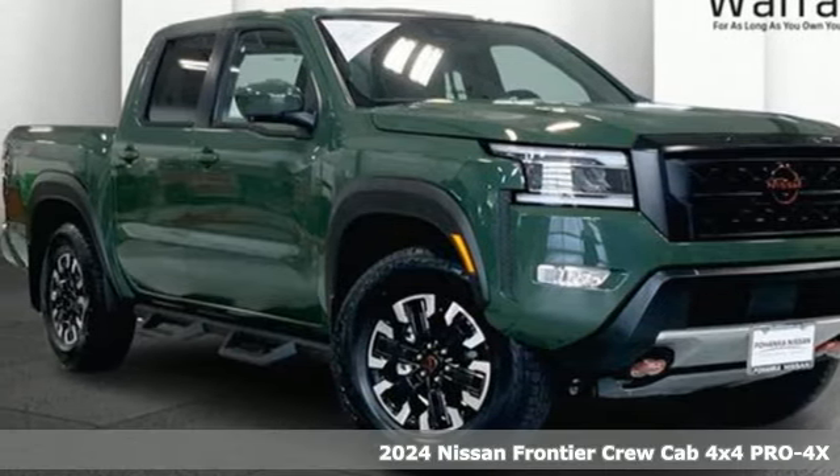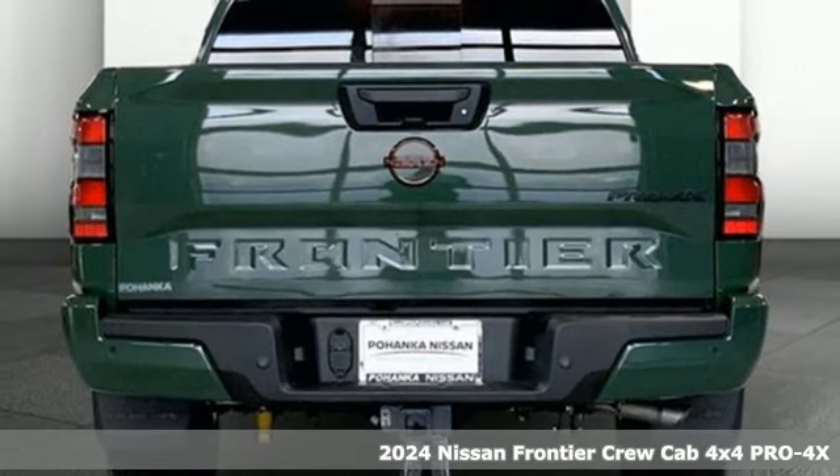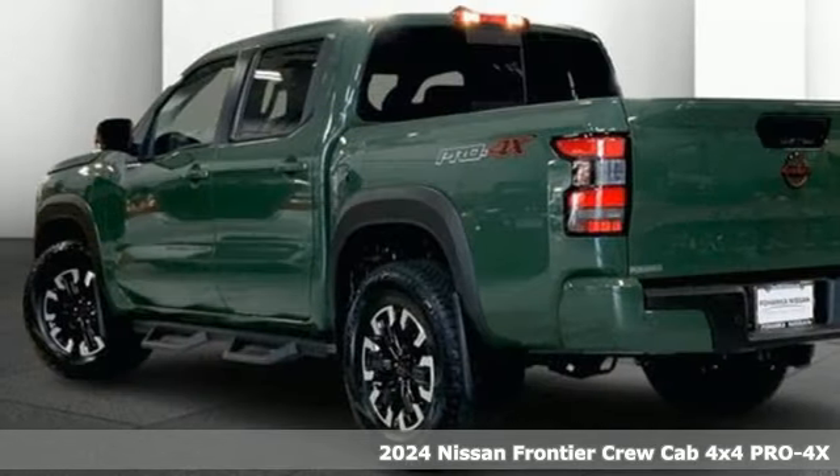Here's a new 2024 Nissan Frontier. It looks the part and acts the part. With Frontier, you have the muscle needed for work or play.